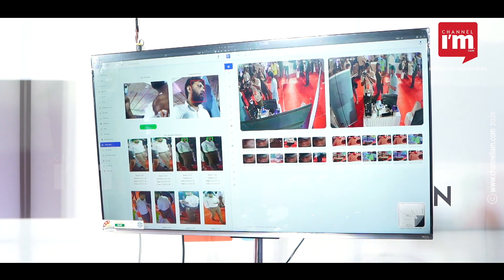This is the software that we use with a normal CCTV camera and AI-CCTV camera to detect, recognize, and analyze.